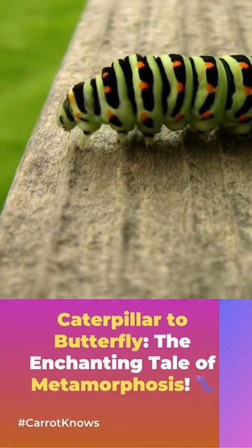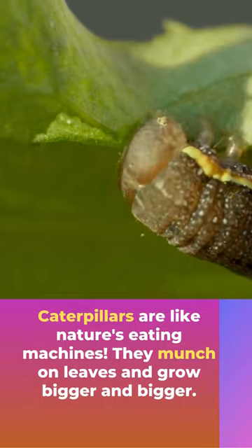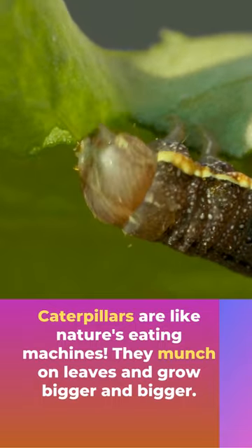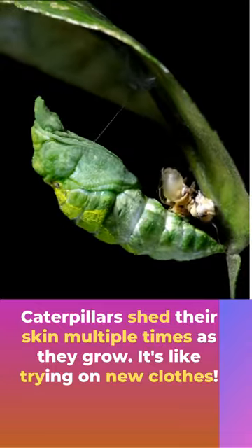Get ready to witness the incredible transformation of a caterpillar into a stunning butterfly. Caterpillars are like nature's eating machines. They munch on leaves and grow bigger and bigger. Caterpillars shed their skin multiple times as they grow — it's like trying on new clothes.